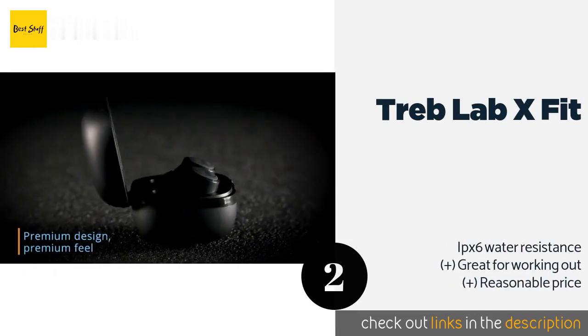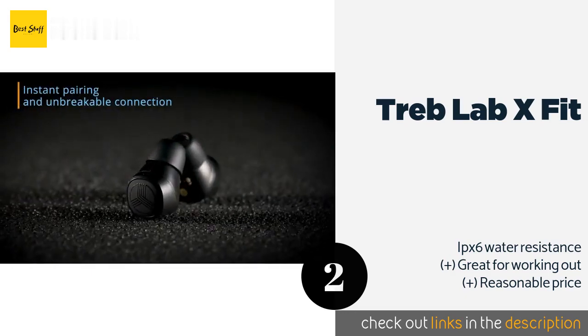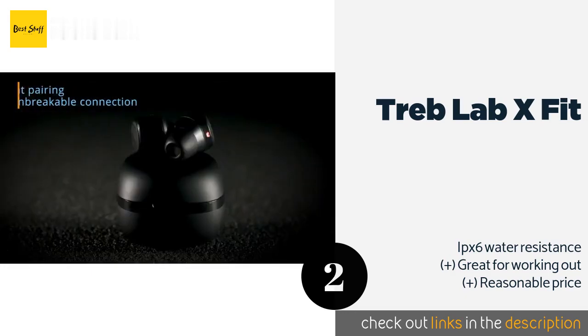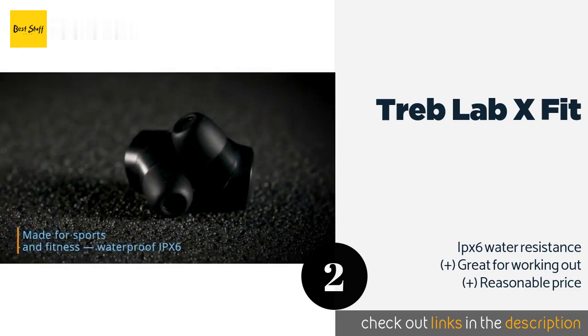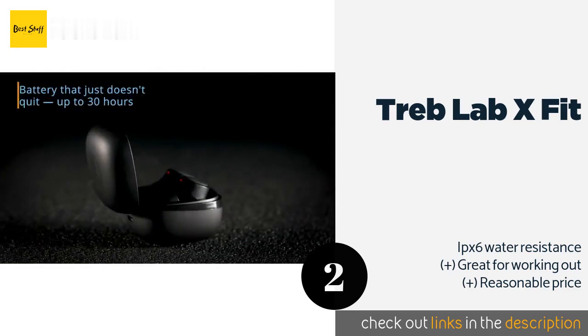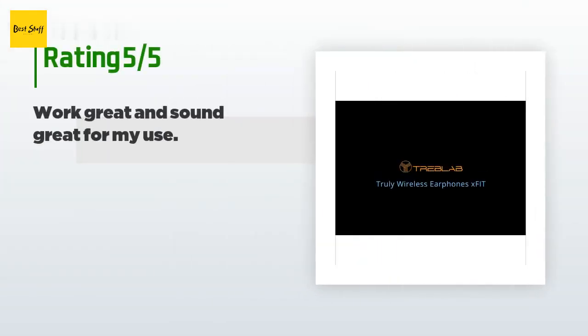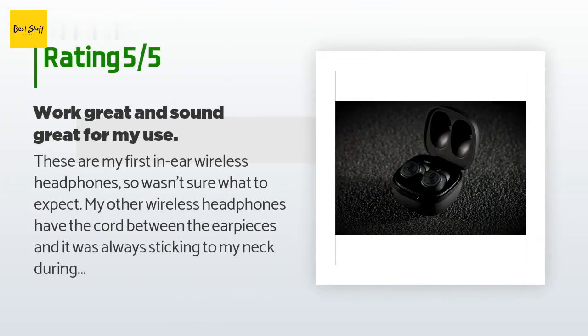The included case can charge them fully up to five times. They're lightweight, and three sets of silicone tips combine to make them as comfortable as just about anything on the market. This product is available on Amazon for $46 and is rated 4.2 stars from 549 customer reviews.